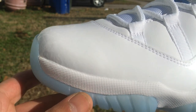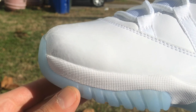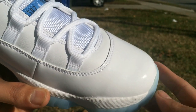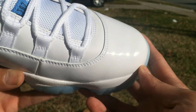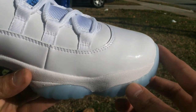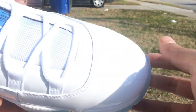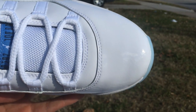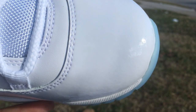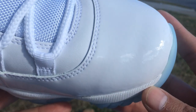Look at that grainy patent leather — that's sloppy. Who would do that for over $200 retail? Look at that lumpy patent leather, that's terrible, that's horrible. The patent leather is lumpy and grainy. If you look right here it's all grainy. Let me try to zoom in — look at that, it looks like Freddy Krueger's face. Who does that?